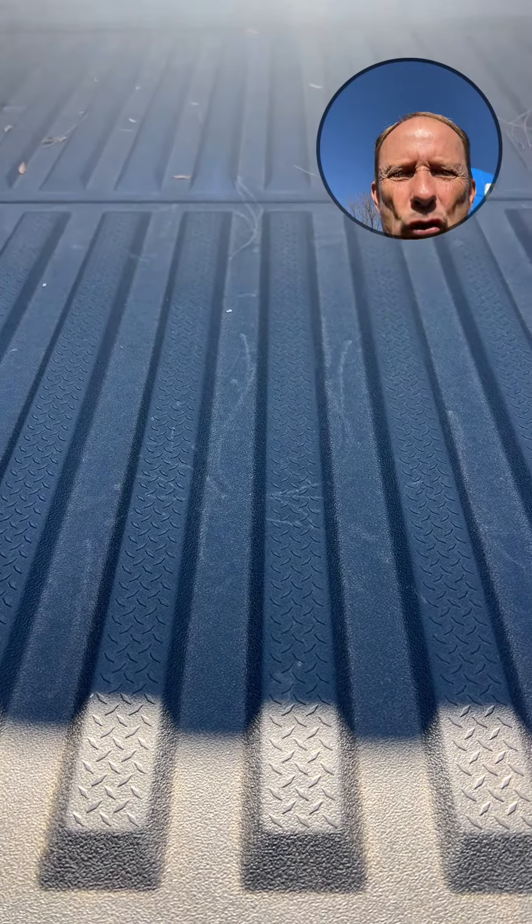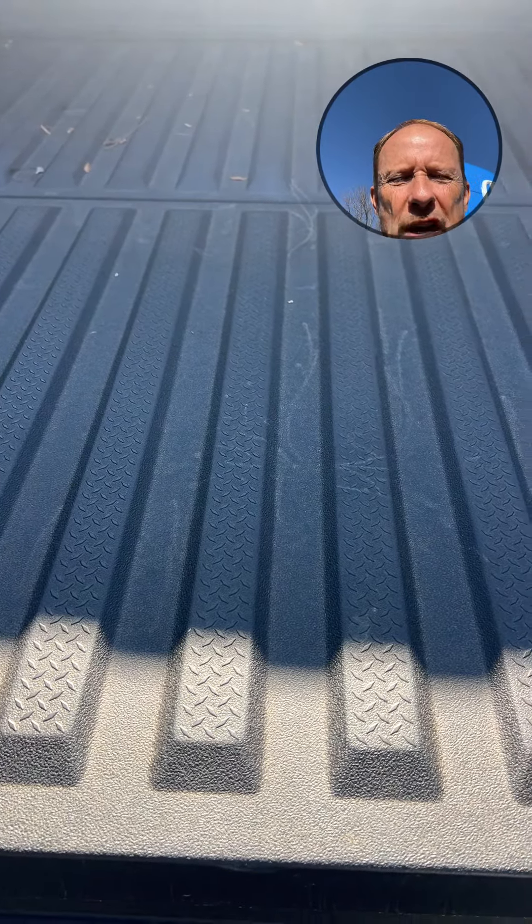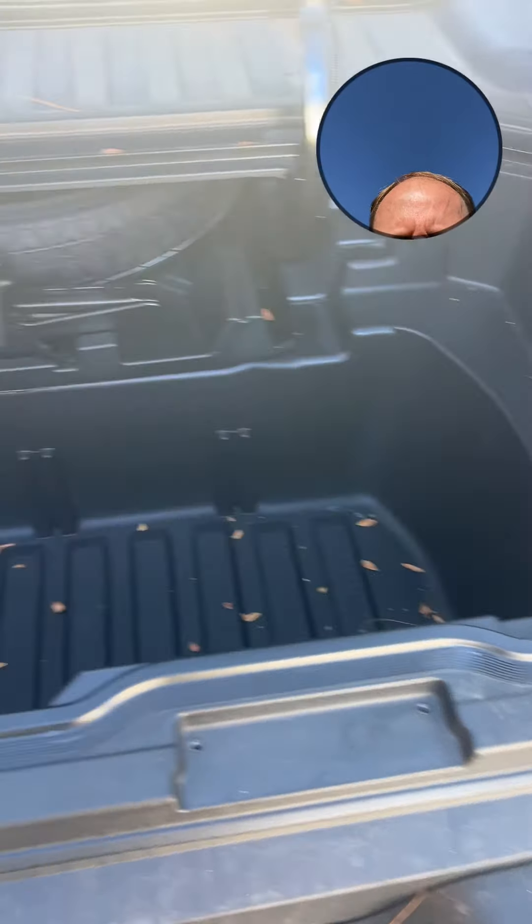The bed has raised little parts to it — that's why when you're putting things in, it doesn't scratch your truck bed and make it look bad over the years. It also has nice grooves so the water can channel out.